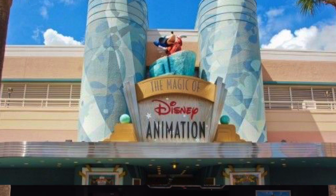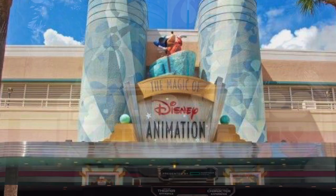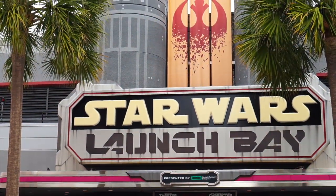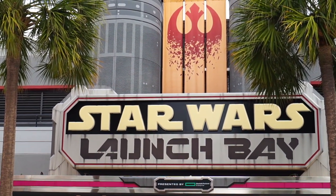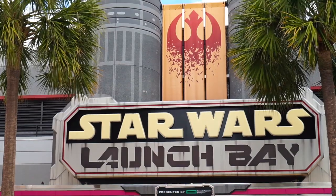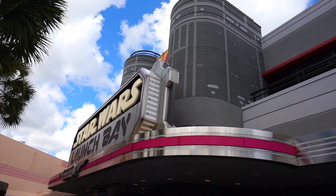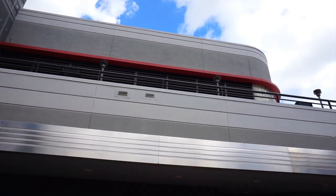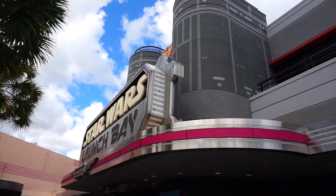The Star Wars Launch Bay sign has completely made this thing look totally different in my opinion. Now I'm going to show you a photo of what this looked like when it was the Magic of Disney Animation. In that photo you can see those two little pillars are still there, but it had Mickey on top of that mountain from Fantasia. I think it looked a lot better at the Magic of Disney Animation. With Star Wars, the color scheme has gone a little bleak — not as many bright colors. But the overall architecture of the building is exactly the same, which is really neat — kind of a time capsule.